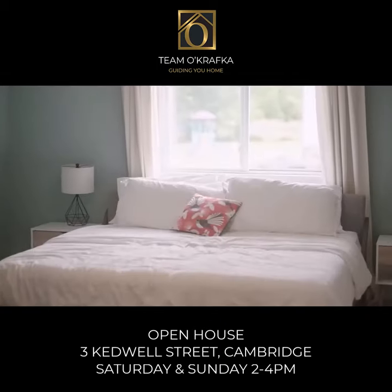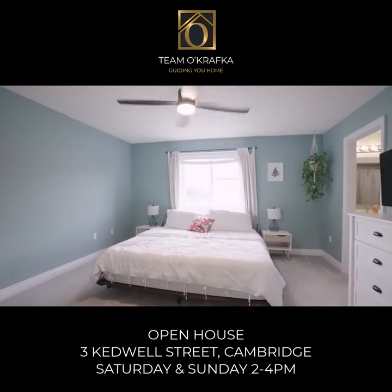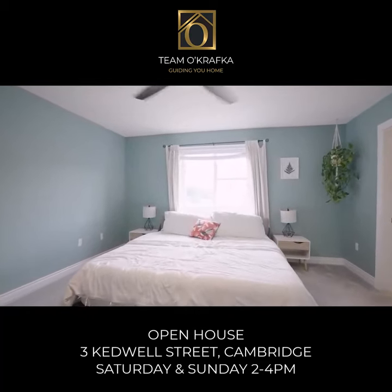Upstairs, the master suite, one of three bedrooms, is a treat. Double closets and an ensuite with double sinks.